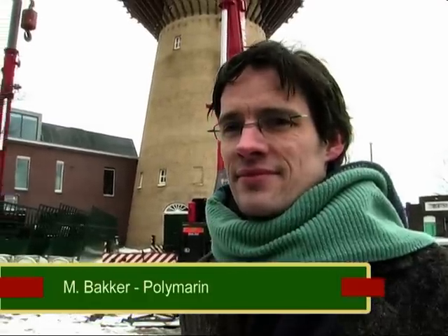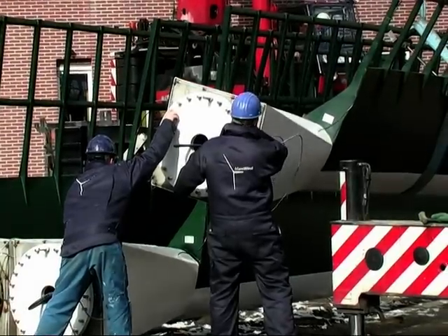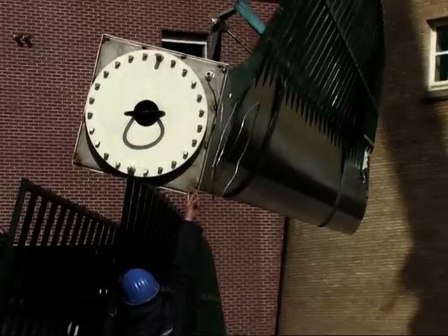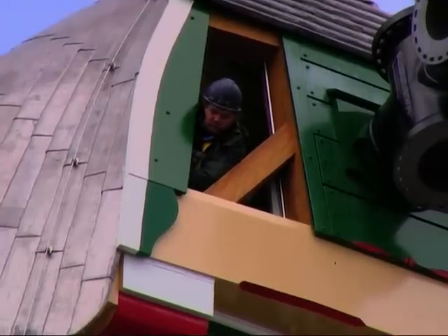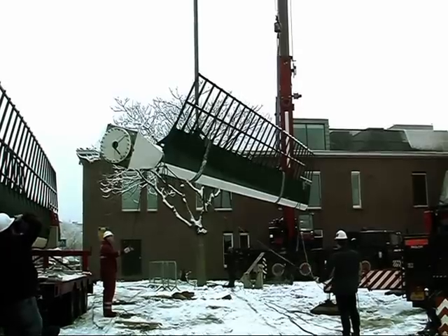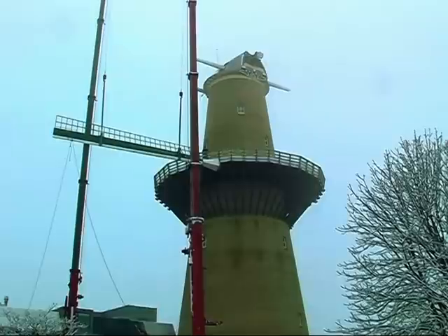We staan bij Marnix Bakker van Polymarin, een bedrijf gespecialiseerd in rotorbladen voor windturbines - hier mag je spreken van wieken. Polymarin heeft de wieken ontworpen en ontwikkeld. Het is een kleine serie en een echte specialiteit, een mooie uitdaging om wieken te maken die er origineel uitzien maar van binnen ontzettend modern zijn. De gebruikte profielen zijn zo modern dat ze veel meer energie kunnen opwekken dan de originele wieken van vroeger.